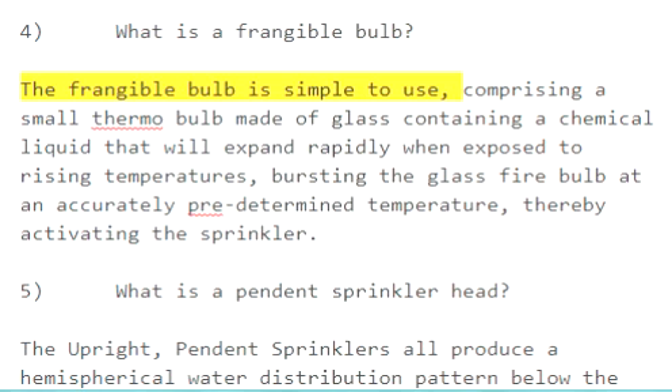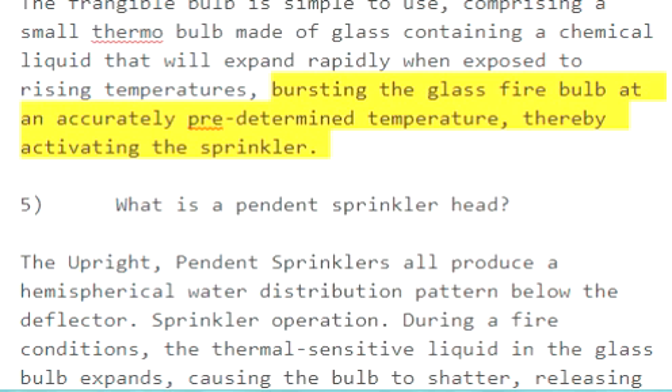Question 4: What is a frangible bulb? The frangible bulb is simple to use, comprising a small thermo bulb made of glass containing a chemical liquid that will expand rapidly when exposed to rising temperatures, bursting the glass fire bulb at an accurately predetermined temperature, thereby activating the sprinkler.